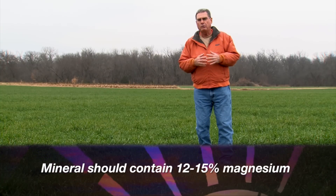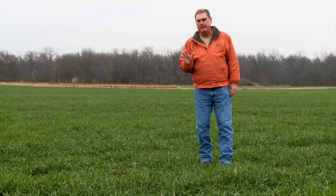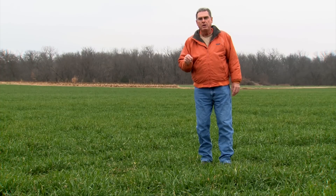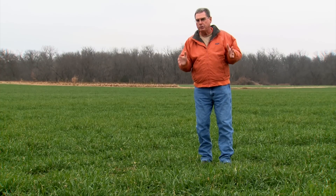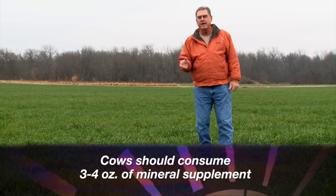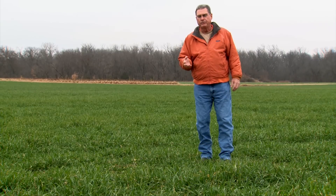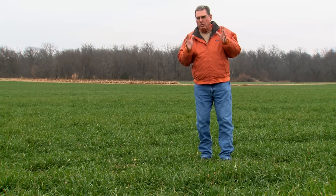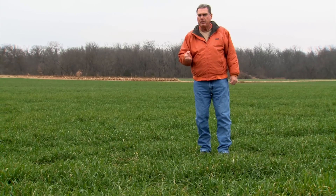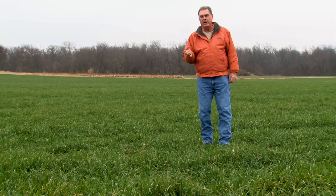That ought to be adequate to go a long way to help prevent this particular malady. Start mineral feeding now because we want those cows to be accustomed to the mineral and consuming at least about three to four ounces per head per day to get an adequate amount of both calcium and magnesium in their diets. If we plan now and provide the mineral mix they'll need next spring right after they calve, we can really help ourselves and reduce the risk of grass tetany.